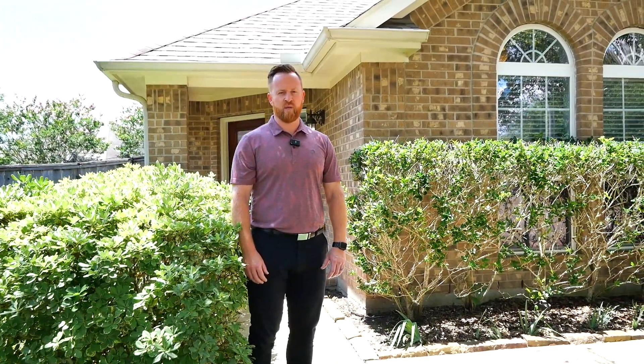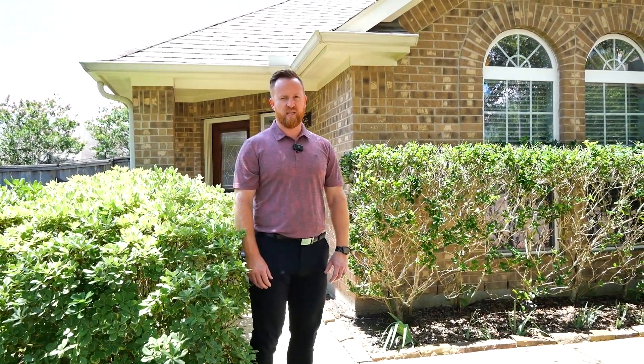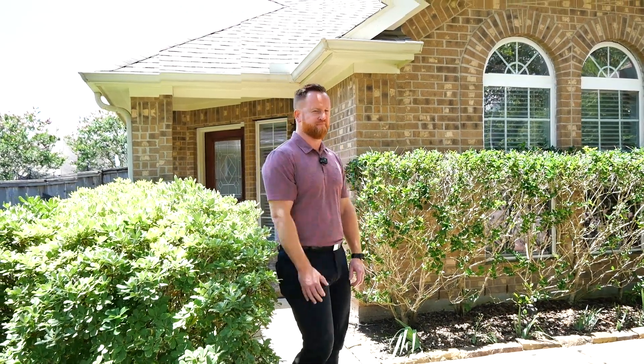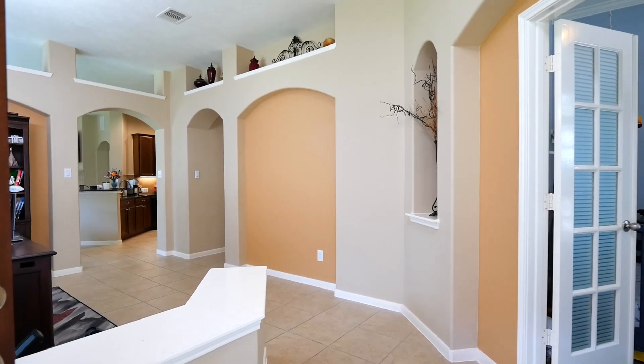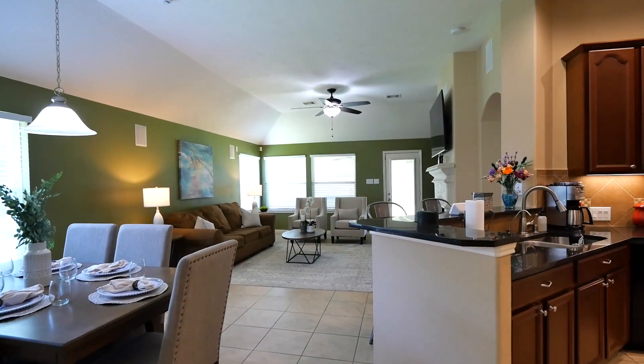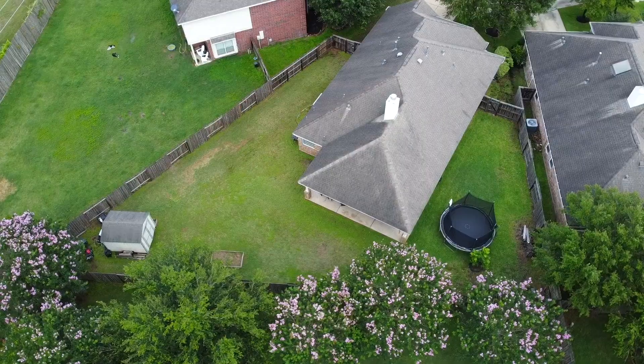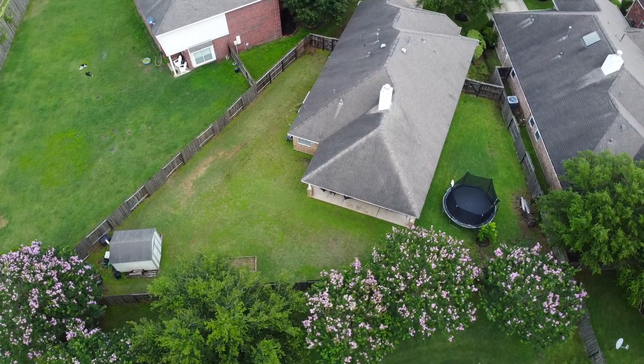Welcome to 6102 Havenwood Canyon Lane here in the master plan community of Cinco Ranch in Katy, Texas. Come on inside and check it out. The single-story Meritage-built home features three bedrooms, two full bathrooms, a two-car garage, and sits on an oversized corner lot in Cinco Ranch Southwest.